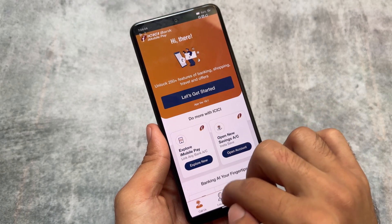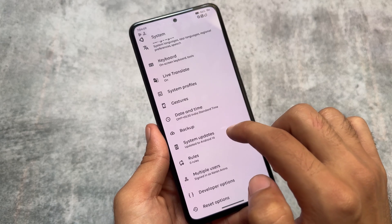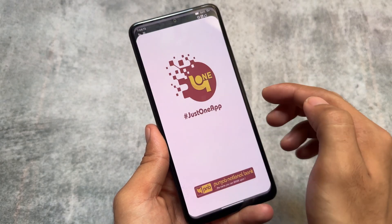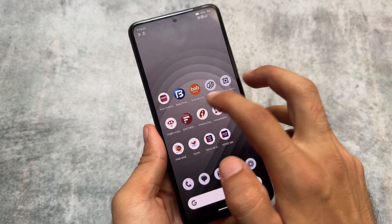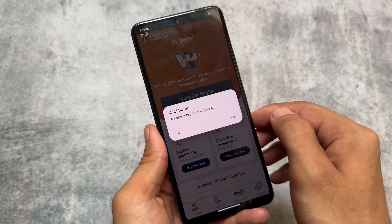Let's move on to settings and disable developer options once, to show you properly that these apps are working fine without any issues. Let's open this once again — no issues, it's working fine, it is opening, which means it is fine.